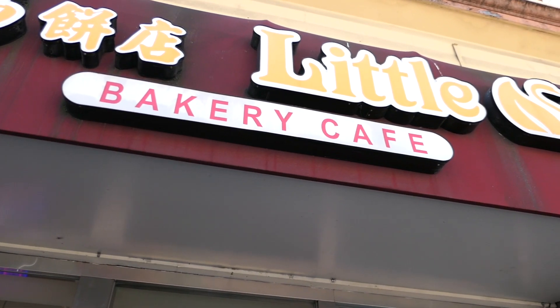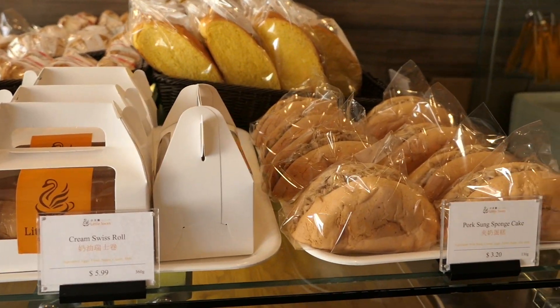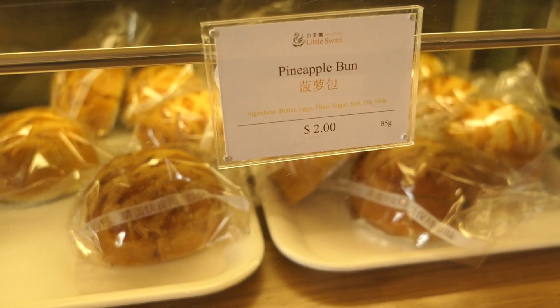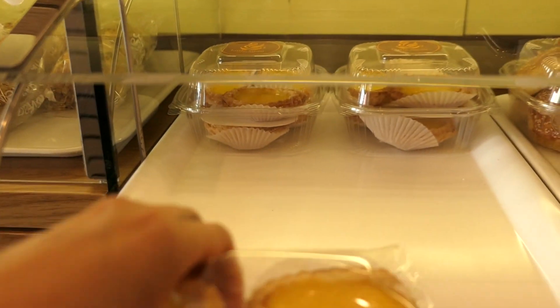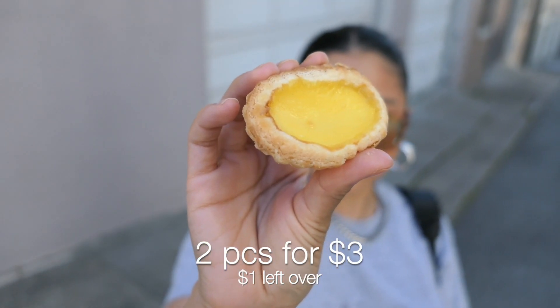Last but definitely not least, we've made it to our final stop on this cheap eats tour — we're gonna pick up some dessert from Little Swan Bakery. This is another spot I used to stop at when I worked in the neighborhood. I would love picking up their savory and sweet breads for lunch or a snack, but I realized I never tried their egg tarts, so I figured today was going to be the day. I picked up two for about three dollars.